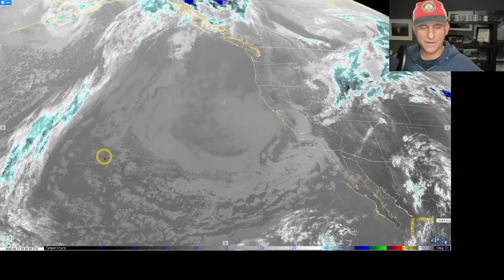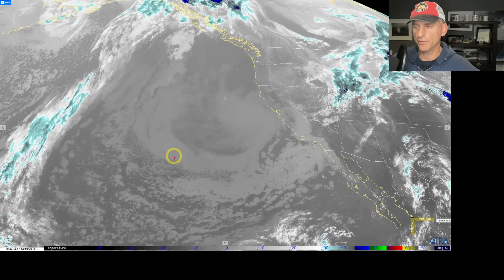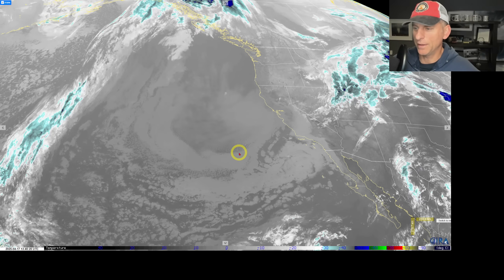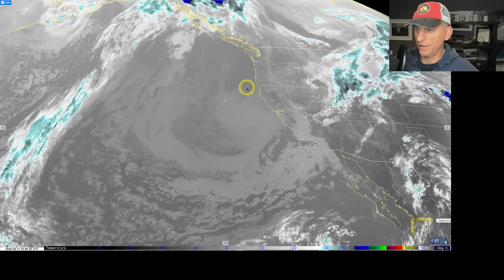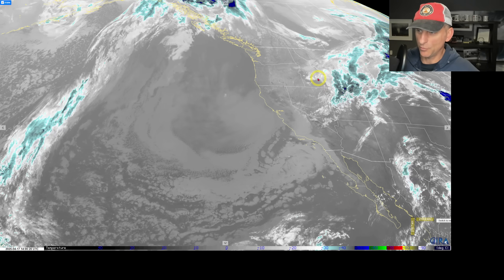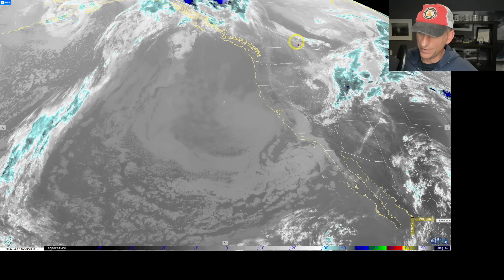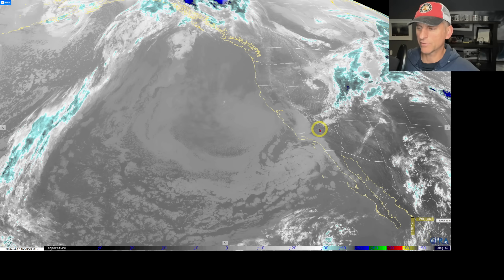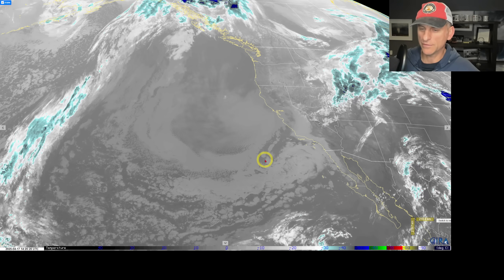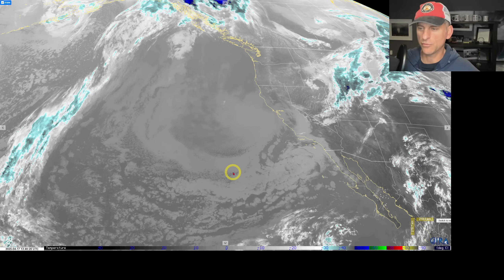Hey everybody, Michael Snyder, California Weather Watch. Today is April 17th and right now we're looking at the infrared satellite imagery. You can see we do have some clouds across much of the state this morning. We have a low pressure center here — an inside slider dropping down across the Intermountain West — and this is positioning into place to bring some thunderstorm potential over the next couple of days. We'll look at that and then the extended forecast as we go through the video.